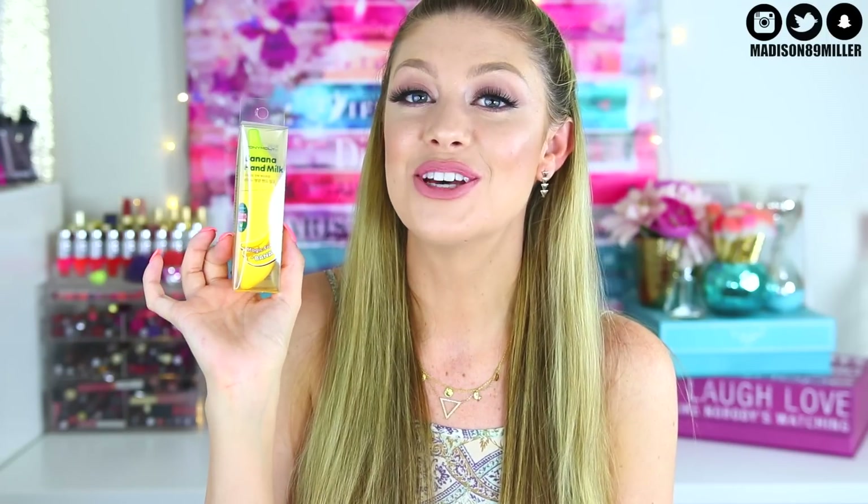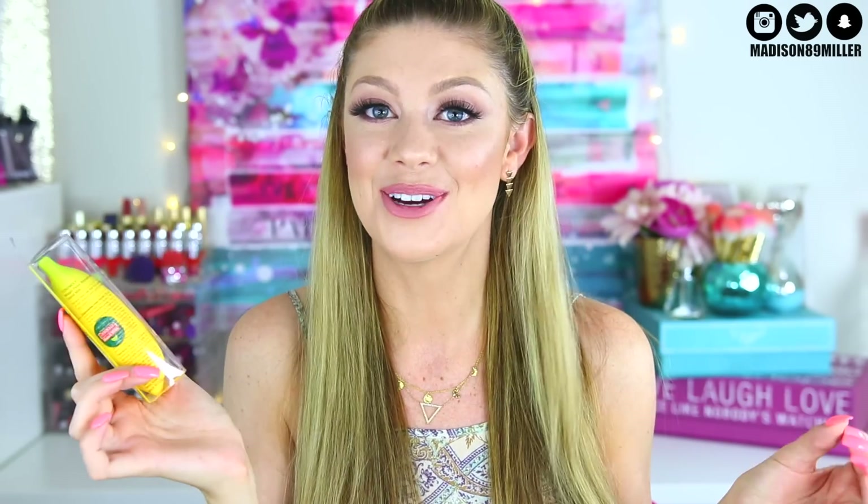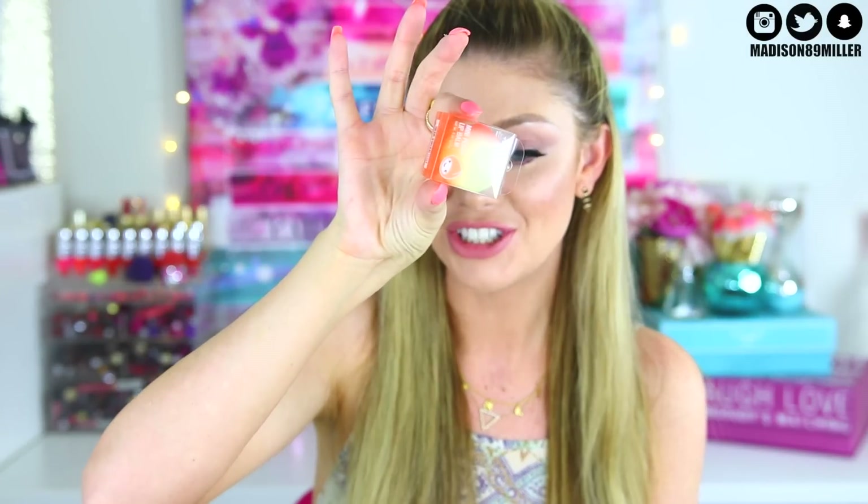I also wanted to include this adorable little banana hand cream — the Tony Moly Banana Hand Milk Magic Food Banana. It's in the shape of a little banana, which is so adorable. I was looking at their products and I was obsessed. And I also got another Tony Moly product — the Mini Peach Lip Balm, which is actually shaped like a little peach. So cute.